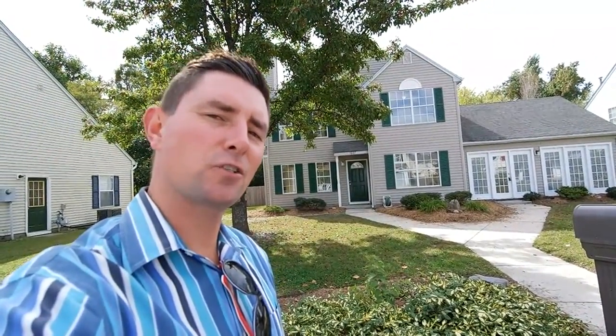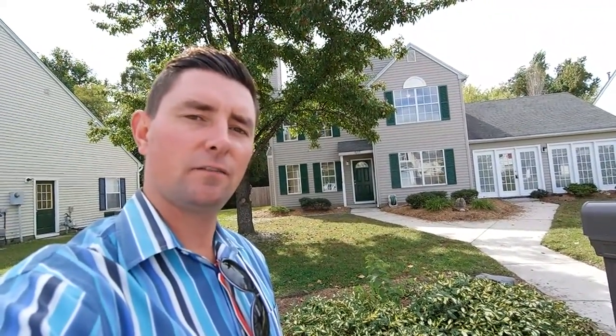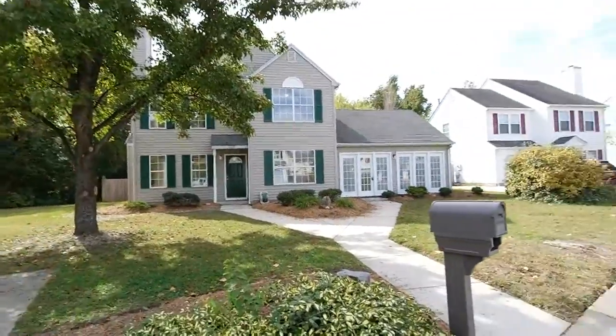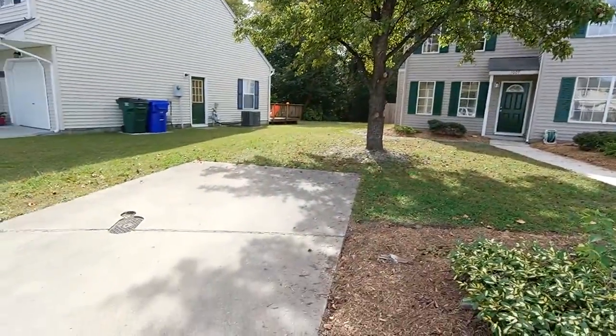Hey, it's Andy Hubba with Exit Realty Professionals, your market guide from entry to exit. As always, you can find me online at andyhubba.com or on my cell, 757-515-3028. Today I'm going to be showing you 1607 South River Creek Road in Suffolk, Virginia.